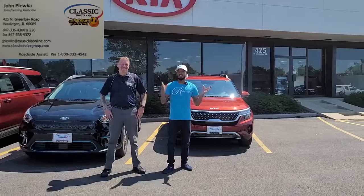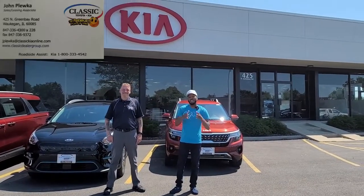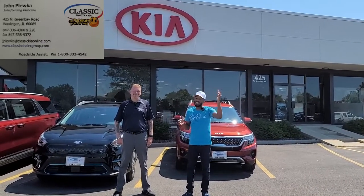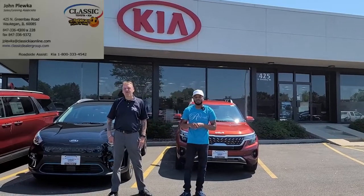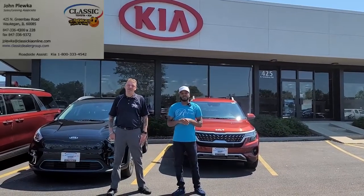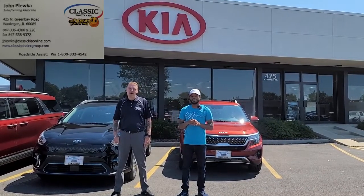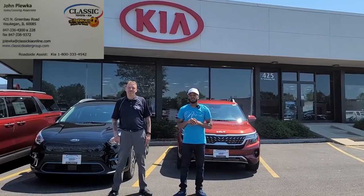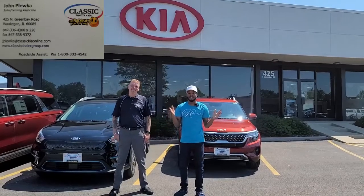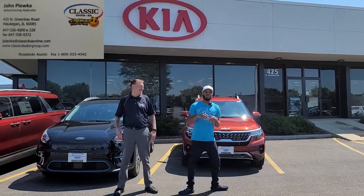It's Real to Rome. I hope you guys enjoyed the video. If you're looking to purchase a Kia or any vehicle they have, come on down. The address is 425 North Green Bay Road, Waukegan, Illinois, just south of Grand and Green Bay. Come ask for John Pluka, or call 847-336-4300. They open at 9 o'clock. It's John and Real to Rome, and we're gone.